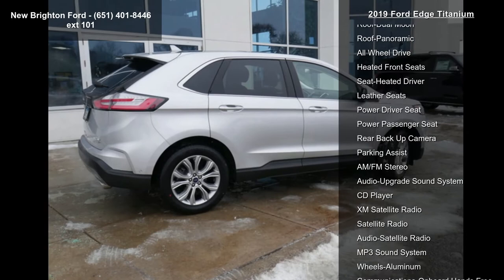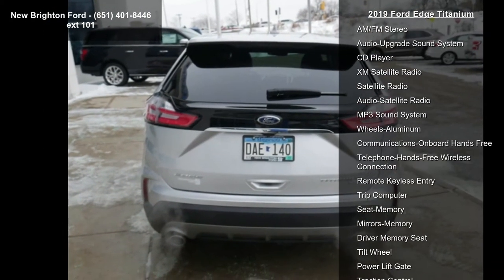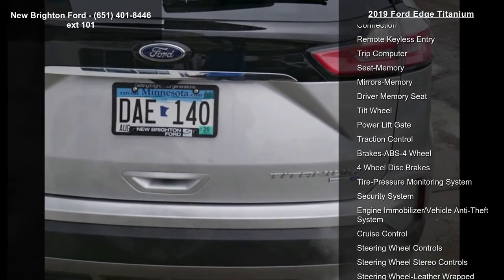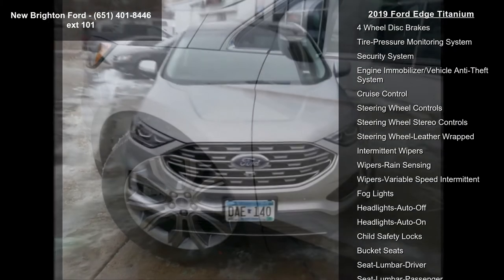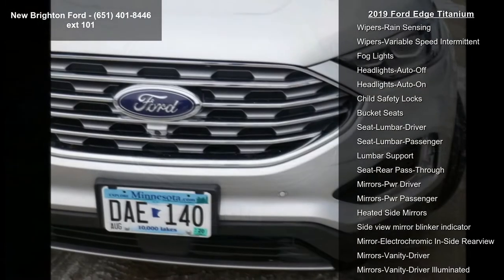Some of the top features included with this vehicle are: engine twin scroll 2.0L EcoBoost, navigation system, power moon roof, dual moon roof, panoramic roof, all wheel drive, heated front seats, and heated driver and leather seats. A test drive is waiting for you.